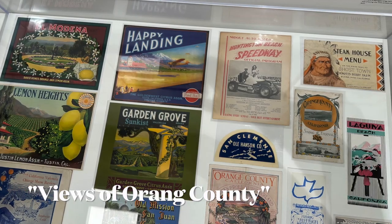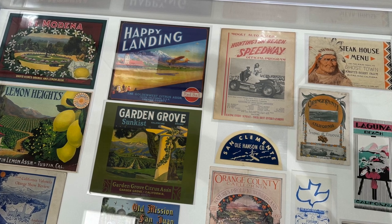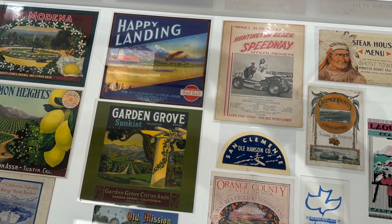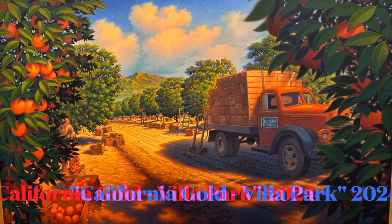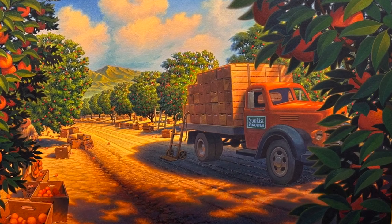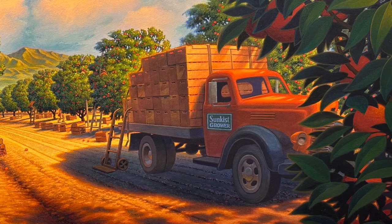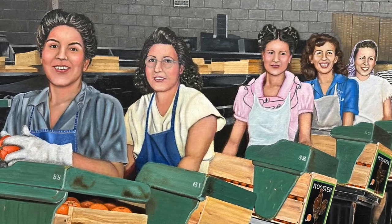As you travel around Orange County today, you might wonder what did this county look like 20, 50, or even 100 years ago? This exhibition is the first in a series that attempts to use paintings, graphics, and ephemera to help give you an idea of what it was like back then. At one time, the land in Villa Park was almost completely covered with orange groves. The Villa Park Orchards Association picked, packed, and shipped most of the fruit grown here. In this painting by Rosemary Tuthill, the packers are filling crates of Rooster Brand oranges.